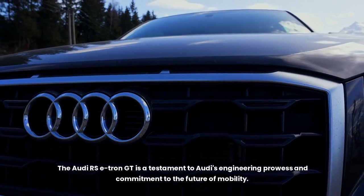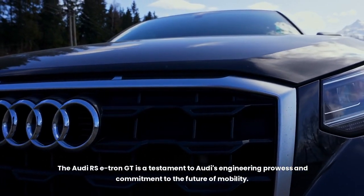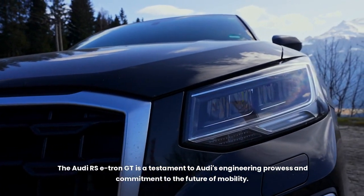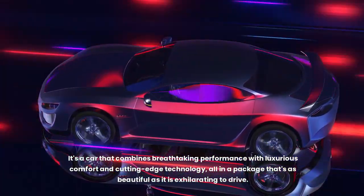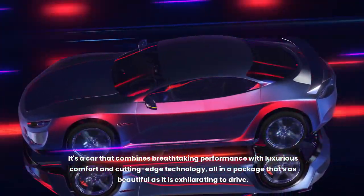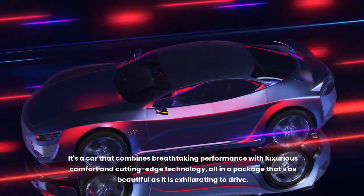The Audi RS e-tron GT is a testament to Audi's engineering prowess and commitment to the future of mobility. It's a car that combines breathtaking performance with luxurious comfort and cutting-edge technology, all in a package that's as beautiful as it is exhilarating to drive.